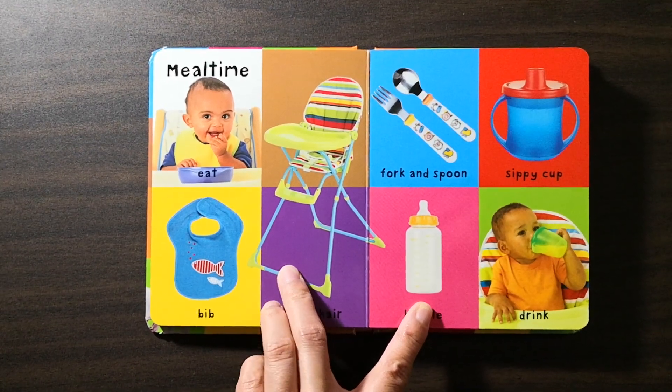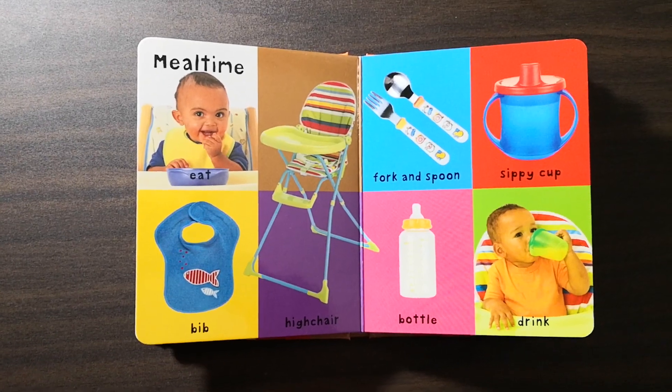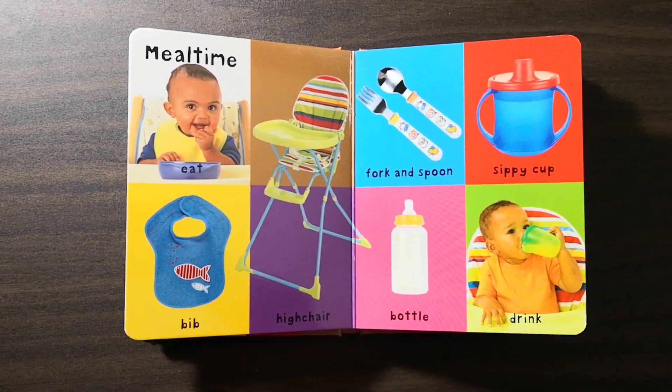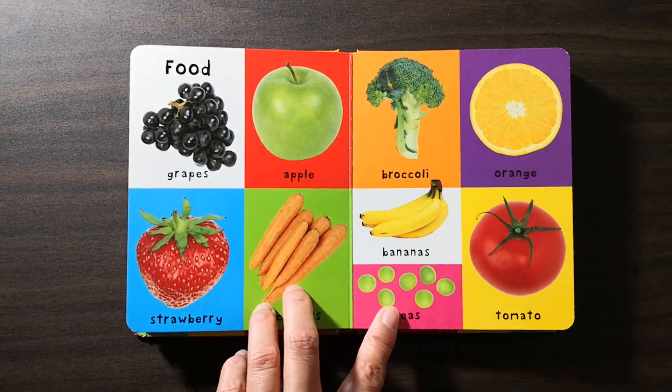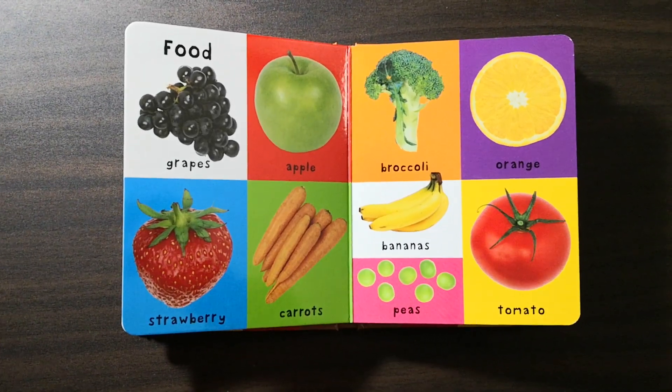Meal time: eat, bib, high chair, fork and spoon, sippy cup, bottle, drink, food — grapes, apple, strawberry, carrots, broccoli, orange.